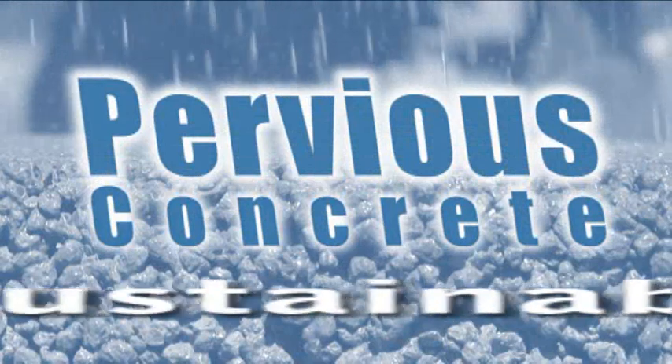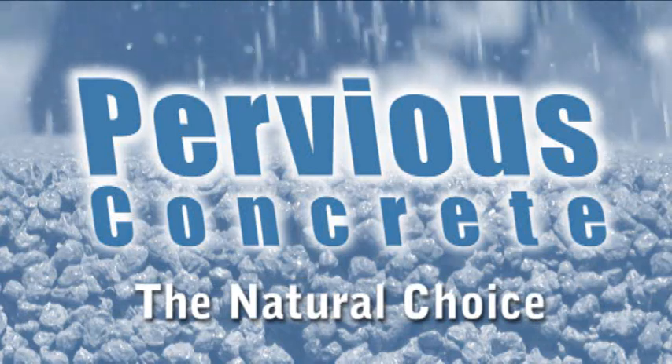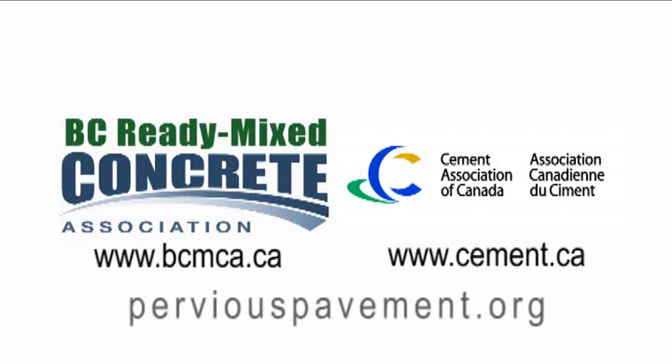Pervious Concrete — the sustainable choice, the smart business choice, the natural choice. If you would like more information on pervious concrete, contact the British Columbia Ready Mix Concrete Association, or the Cement Association of Canada, or please visit perviouspavement.org.